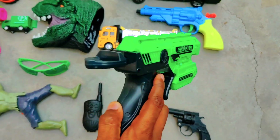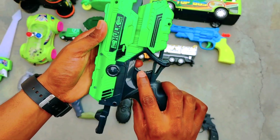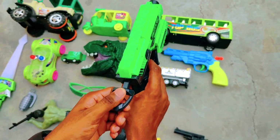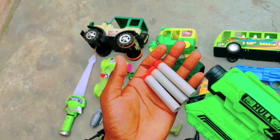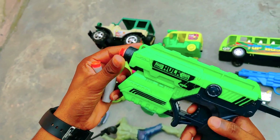First of all guys, this is a Hulk gun. Look at this, it is very beautiful and very amazing. This is the color. And guys, this is how you load it — we have bullets here, we add them here, and this is a bullet.